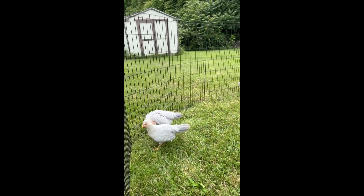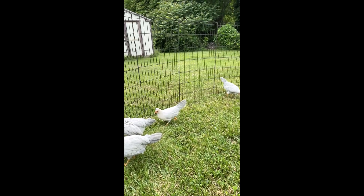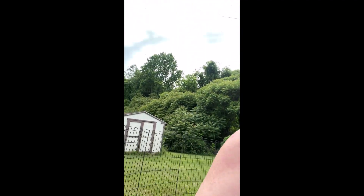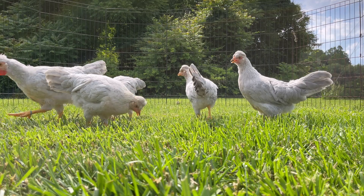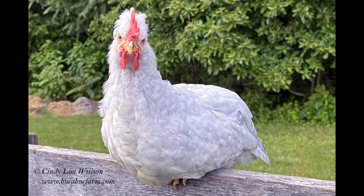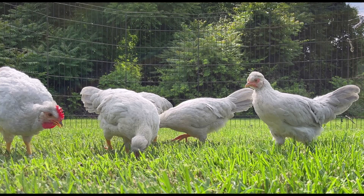They're here in the background. I'll get some better videos of them later. But they are now nine weeks old. Nine weeks old already, so I'm really loving them. They're so pretty. Oh my goodness, they're so pretty. I cannot wait for them to start laying.